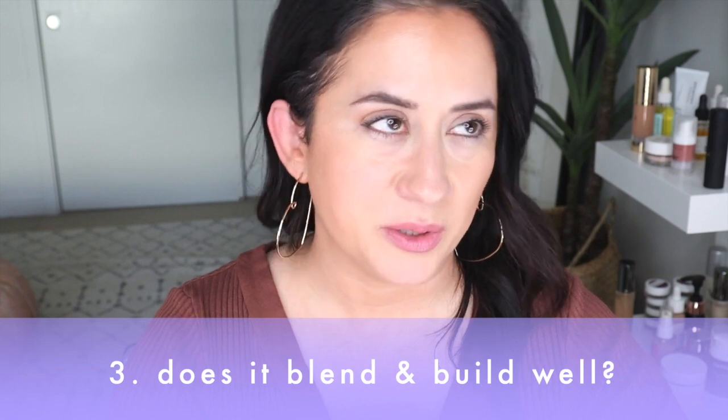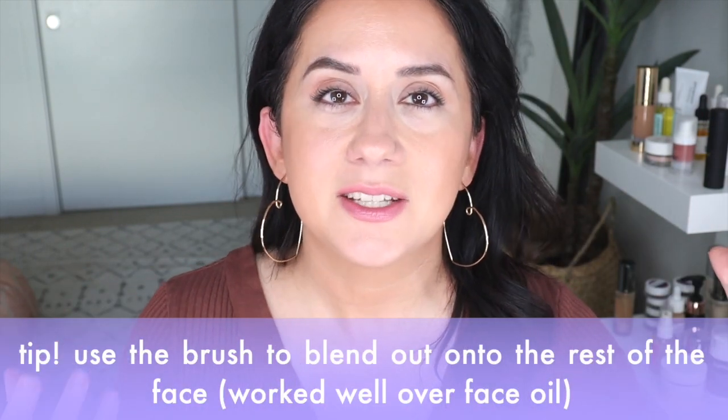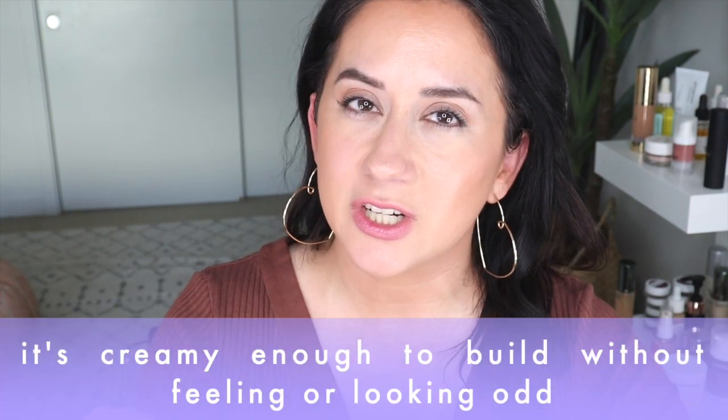Does it blend and build well? This little ficlo combo brush — the half-moon end — just changed the game. You don't need this specific brush, but a regular concealer brush really helped it blend onto the skin. I have combination skin; I put a little eye cream underneath since it's a denser product. It also blended out into the rest of the face, so it's a multitasking concealer. You can build on top of it, though not too much since it's a denser formula. Overall: three out of five.